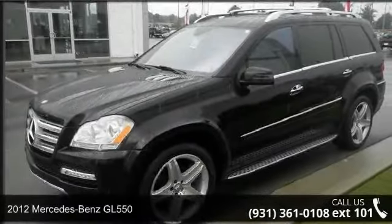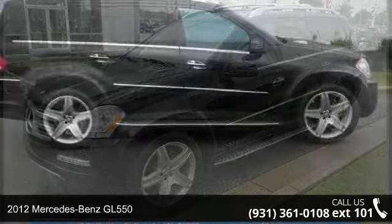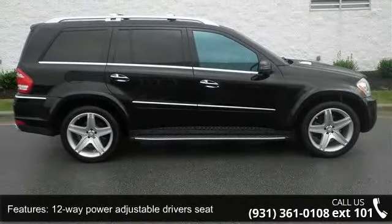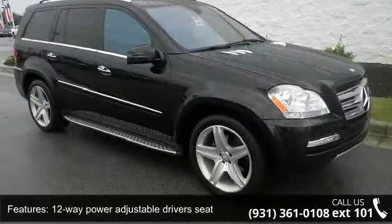Arrive in style with this 2012 Mercedes-Benz GL550. Don't miss this great deal on a luxury vehicle. This vehicle comes with a reliable 8-cylinder engine, connected to a smooth shifting automatic transmission.